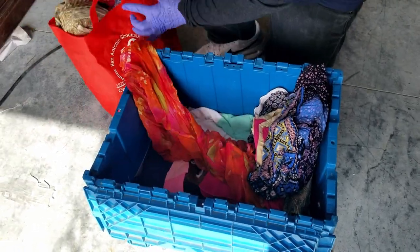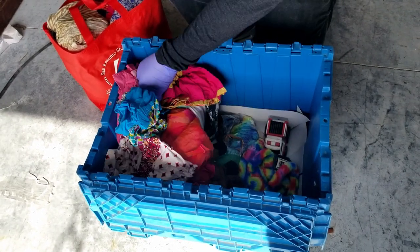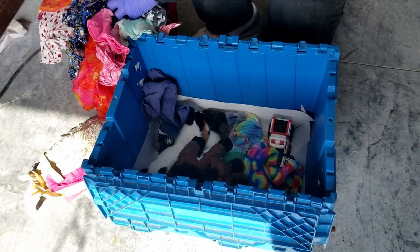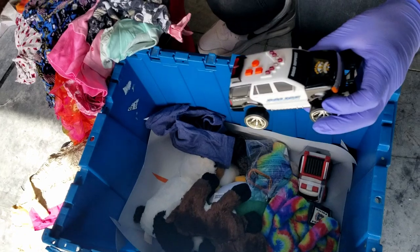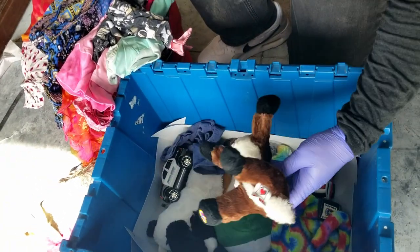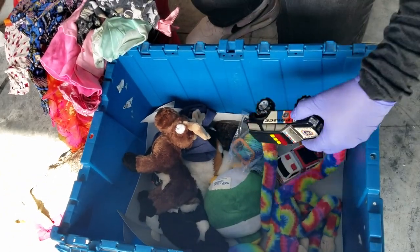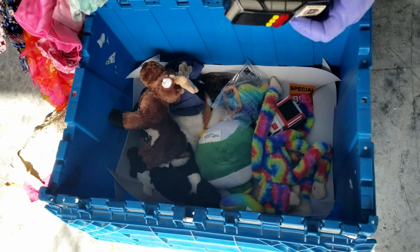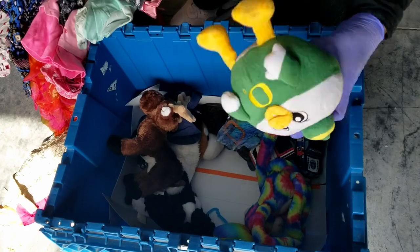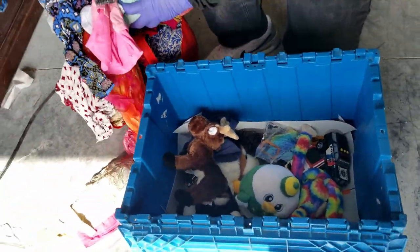That feels like it's all clothes — nothing hard in there. Oh, we got some toys in the bottom though. What are those? Road Rippers? There's a couple of those. New York. The yay team. Squishable. That's why you always got to look all the way to the bottom.